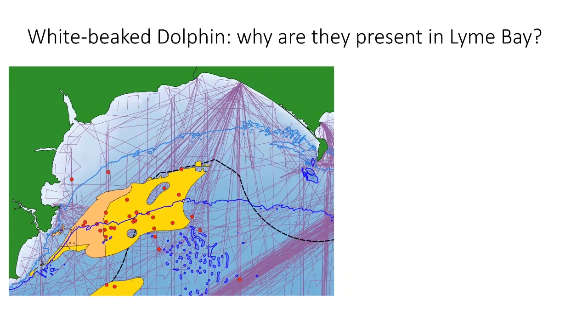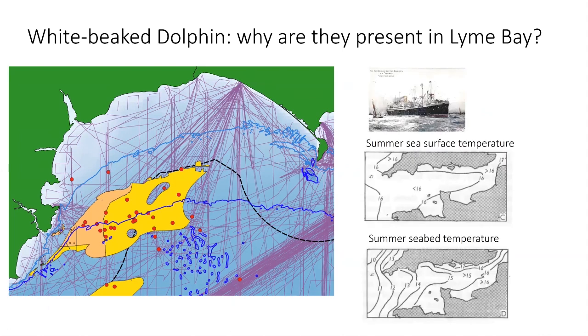Why is this cold-water dolphin in Lyme Bay? Because it's essentially very similar habitat to the central northern North Sea. The orange and yellow on the map show sandy seabed habitat that the dolphin seems associated with. There are also a lot of First and Second World War wrecks where cod, haddock, and whiting find sanctuary and occur in large numbers. And although the water temperature seems too warm, the water is actually stratified in summer — warm on top but cold underneath where the dolphins feed. This temperature grading allows a cold-water dolphin to live in a relatively warm environment.